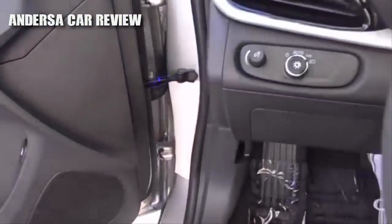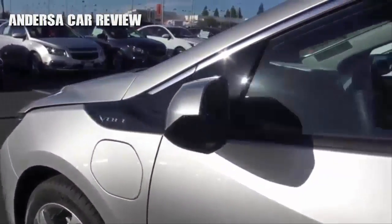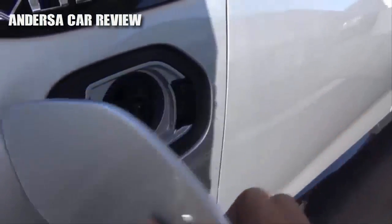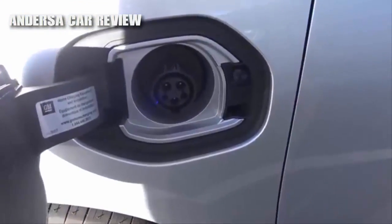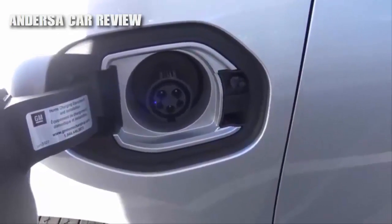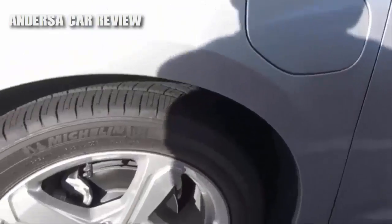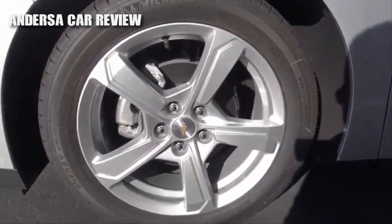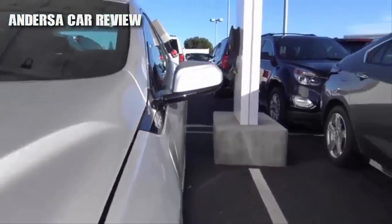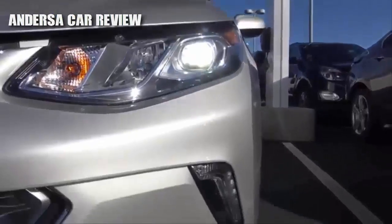Let's go ahead and pop up the hood and check out the engine bay. The exterior mirrors are heated. This is where you charge the Volt — you can use a standard 120-volt power source that takes about 13 hours to charge, or you can use a 240-volt power source that takes about 4.5 hours. Up front, you have LED low-beam headlights and LED daytime running lights.